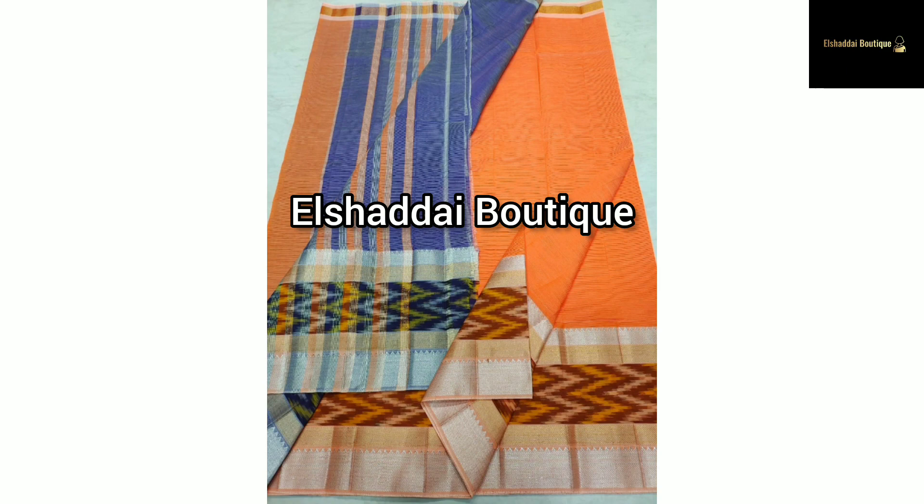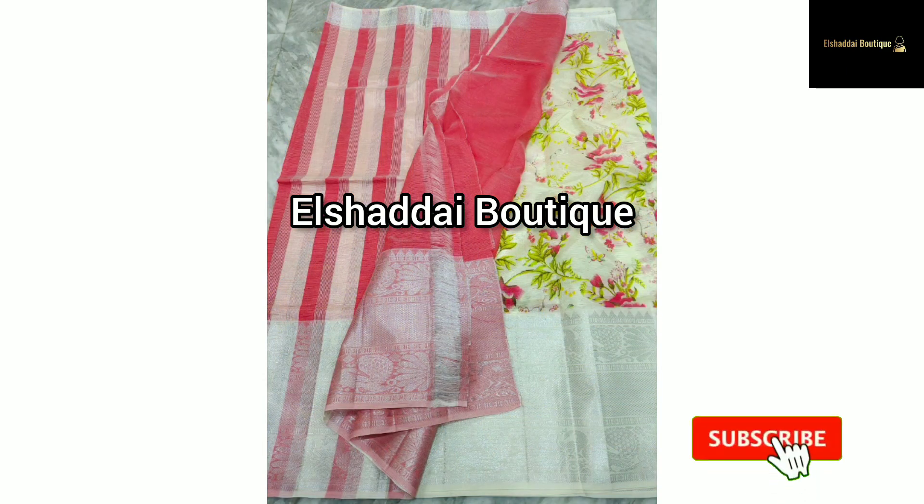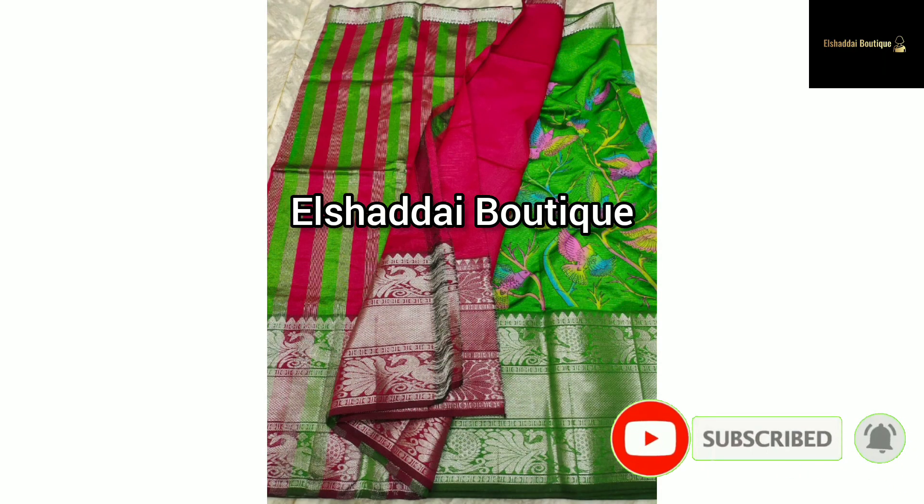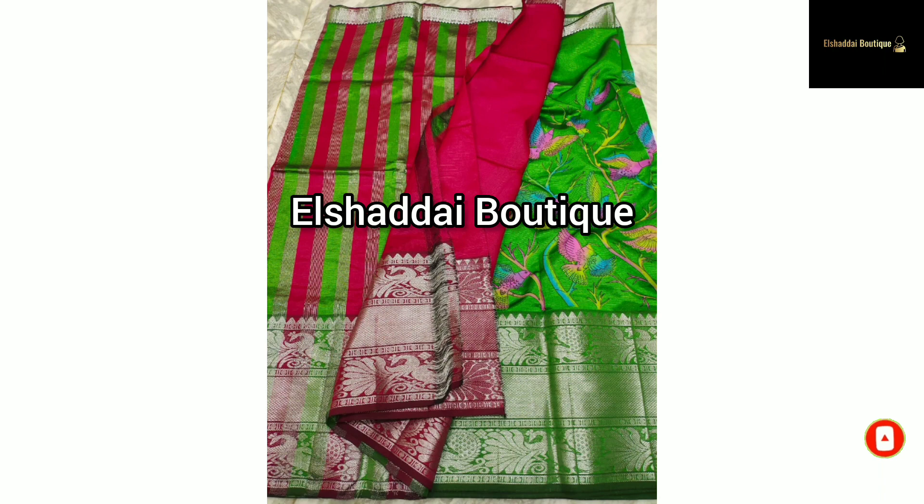In our channel, we have a short video of a new collection. At evening 6:30, we have a long video of a new collection. Subscribe to our channel for the latest updates. This is our new collection.